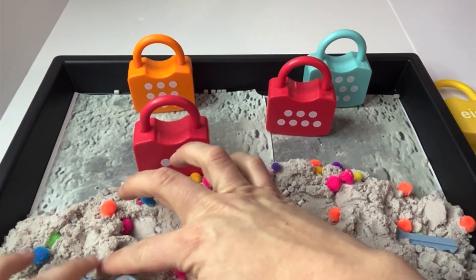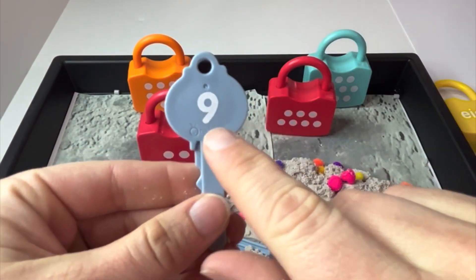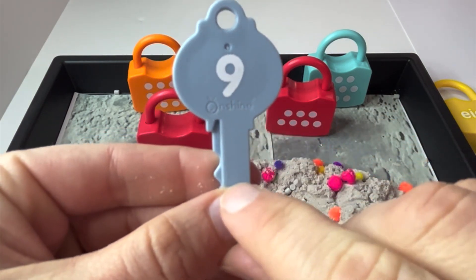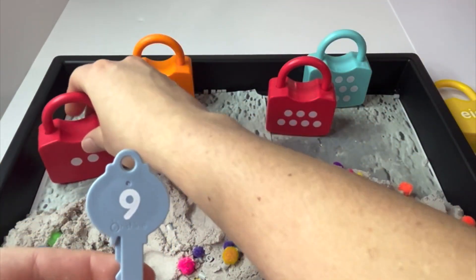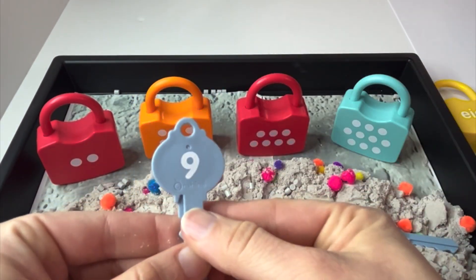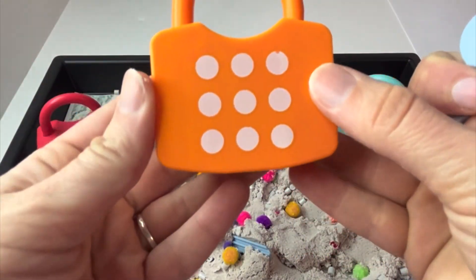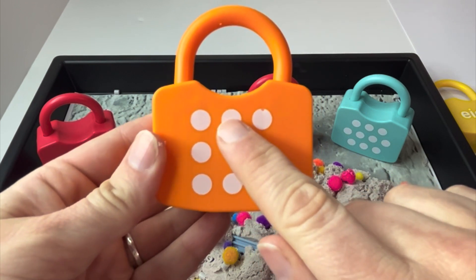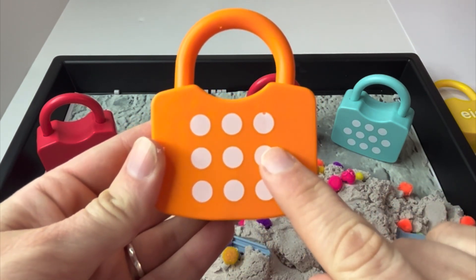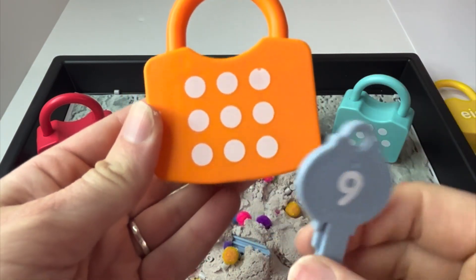How about this one? This is the number nine. Say it with me. Nine. Now we need to find a lock with nine dots. Let's try this orange one. Let's check our thinking by counting. One, two, three, four, five, six, seven, eight, nine. And here is the number nine.